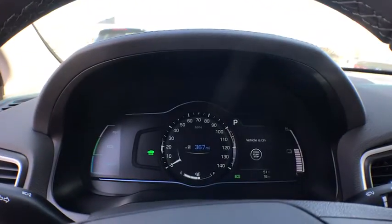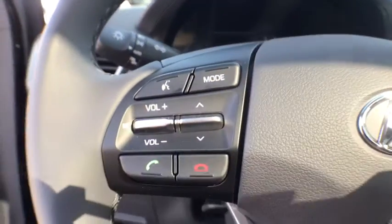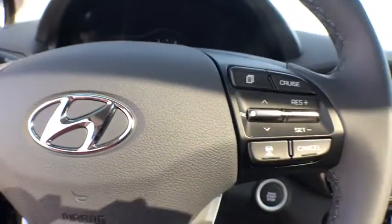Power steering, adjustable steering wheel, aluminum wheels, keyless start, cruise control, four-wheel disc brakes, auto-dimming rear-view mirror, climate control, rear defrost.